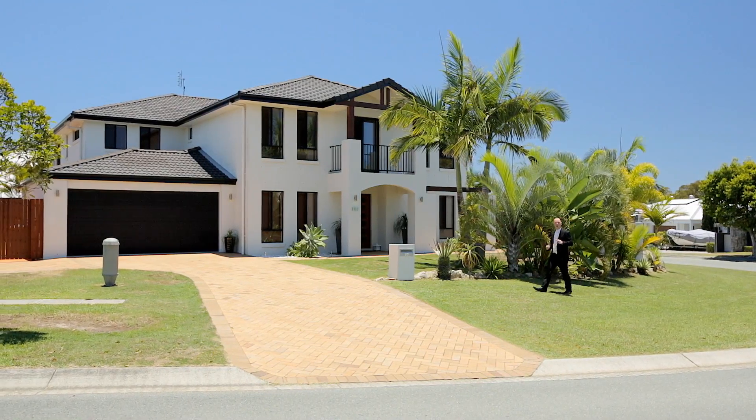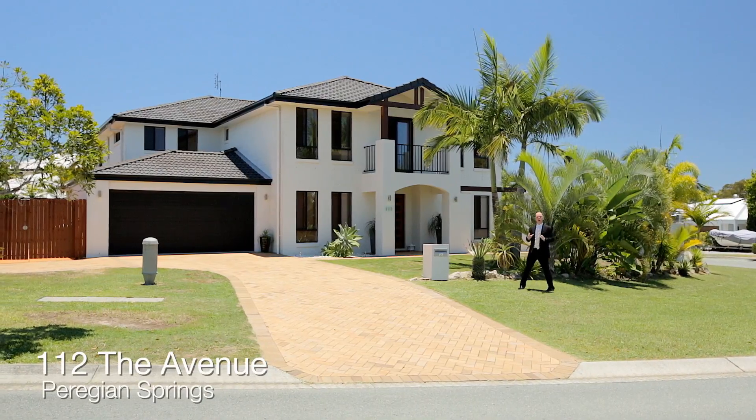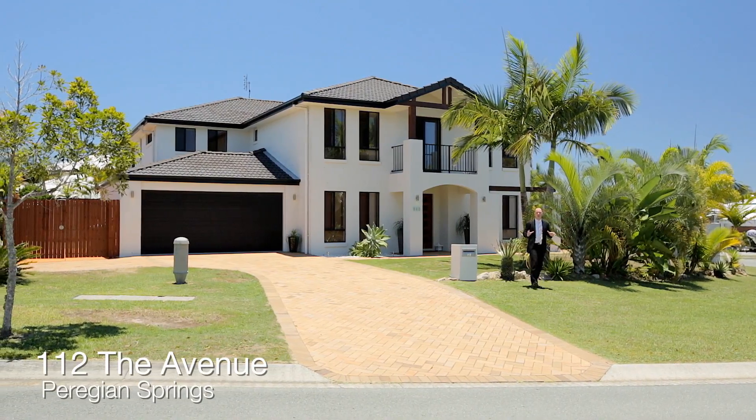Hi, I'm Dave Williams from Raywhite Perigian. This is 112 The Avenue, Perigian Springs. I'm honored to be presenting this incredible home to the marketplace.